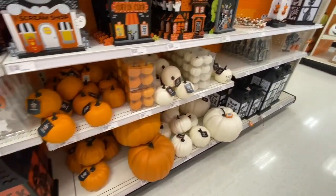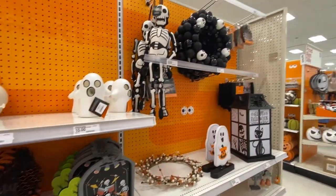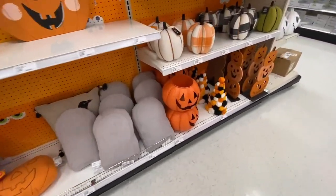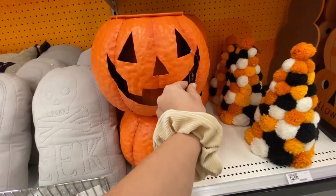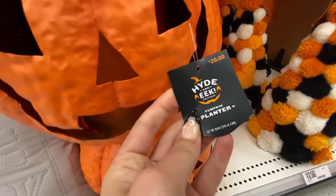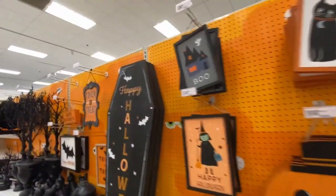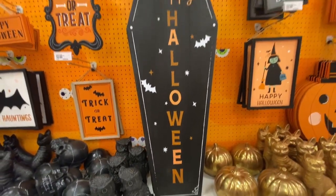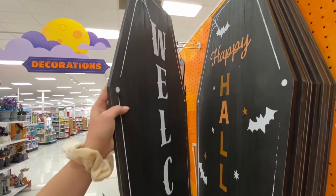I believe we've seen most of this stuff before, but down here are some new pillows and also this planter — kind of like the cauldron with bats but a jack-o'-lantern version. This sign, for how big it is, is only about 20 or 25 bucks — that's insane. It's so big and double-sided, which is so nice.